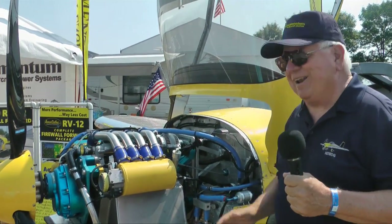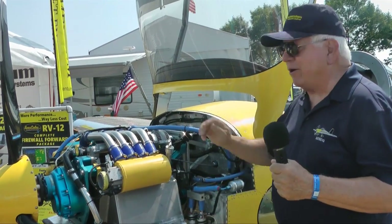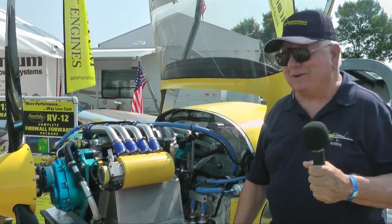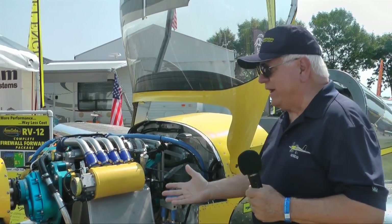I literally mounted this in one day, and without addressing all the cooling things we had to sort out later, I started it the next day and ran it for two or three minutes, and it just ran beautifully.